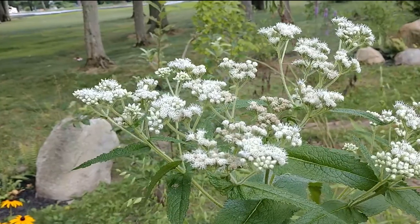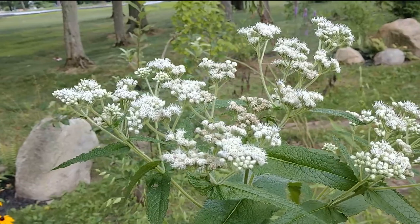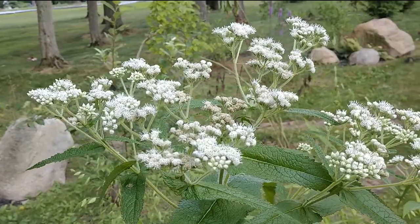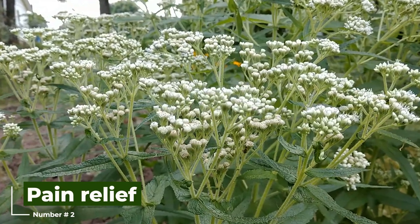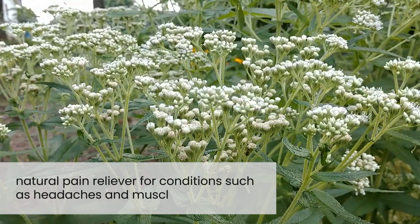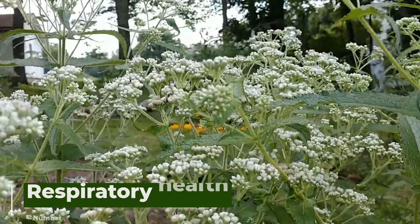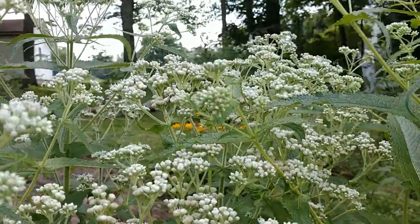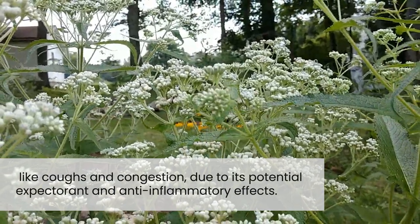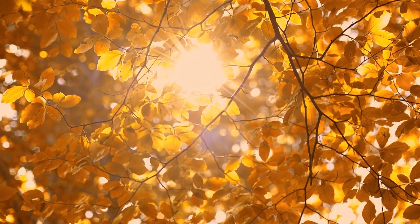Some modern applications include: 1. Immune Support — some studies suggest that Boneset may help stimulate the immune system, which could aid in fighting off infections. 2. Pain Relief — due to its anti-inflammatory properties, Boneset is sometimes used as a natural pain reliever for conditions such as headaches and muscle pain. 3. Respiratory Health — Boneset is also used to help with respiratory issues like coughs and congestion, due to its potential expectorant and anti-inflammatory effects.